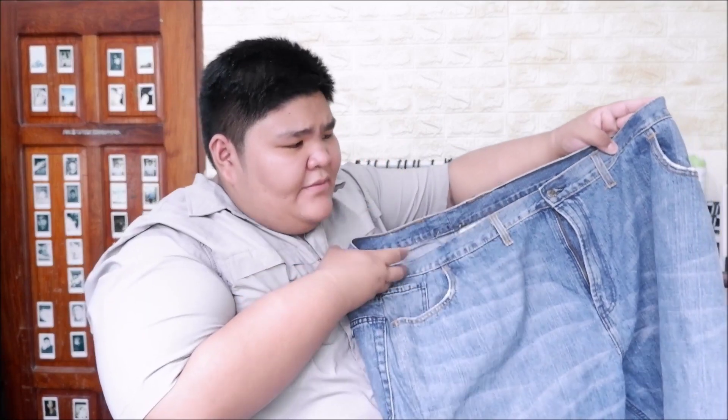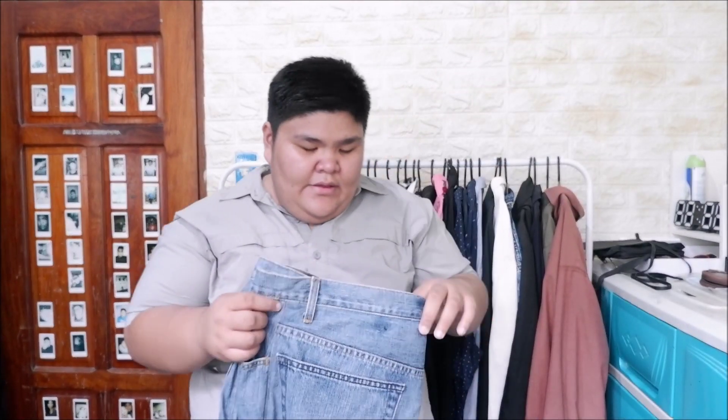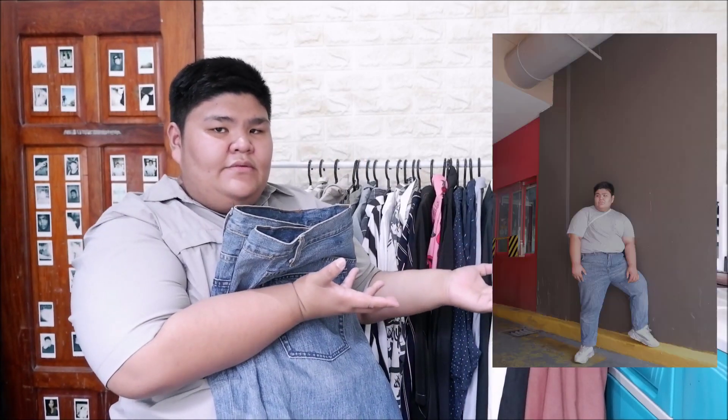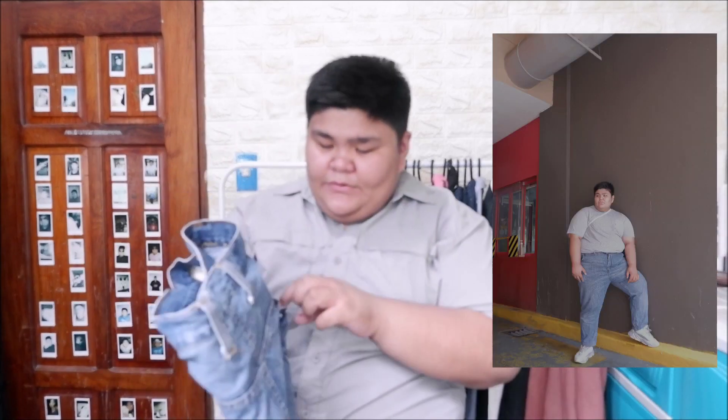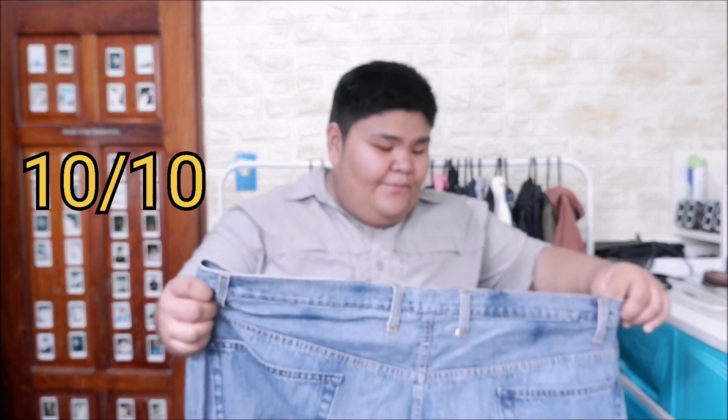Next is another pair of jeans - darker denim compared to the first one. I also bought this for only 50 pesos. It's a bit short but I actually like it more because it suits me better. It has pockets too. I also rate this 10 out of 10 - perfect fit, no problems with these jeans.